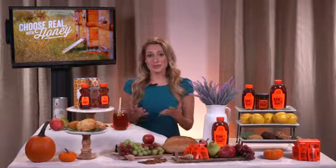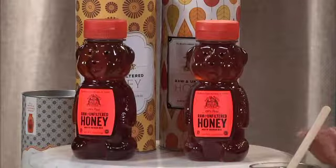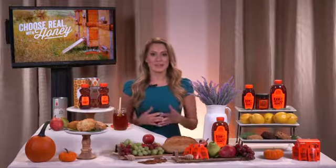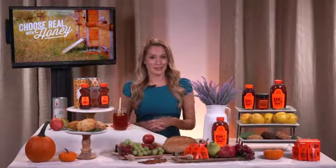So I choose Naturnates because it's 100% pure, raw, and unfiltered. That means you're just getting the good stuff and the benefits as well, like vitamins and antioxidants. Real honey also has a lower glycemic index, which means your body is not going to experience that sugar crash you'd normally feel after indulging in a sweet treat.